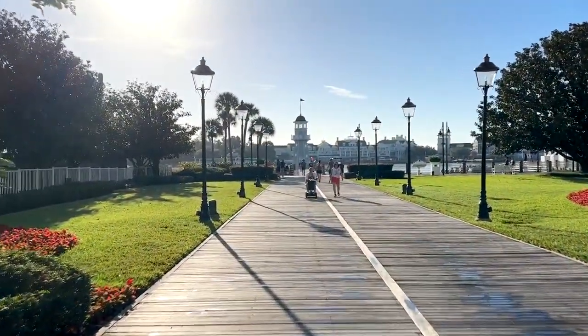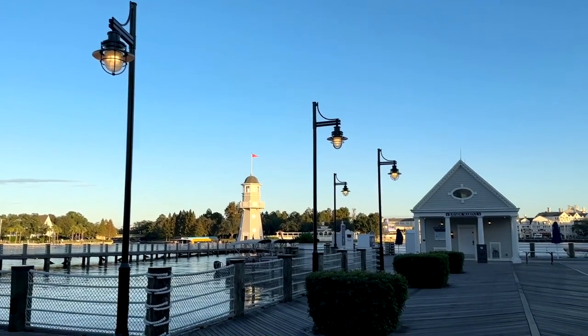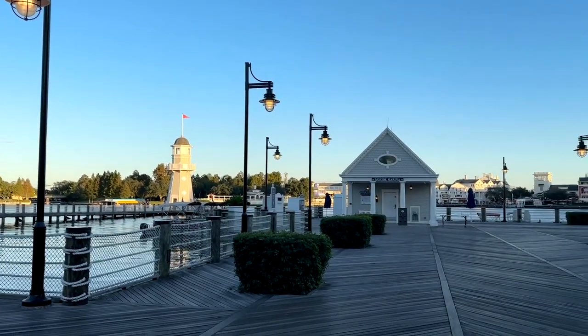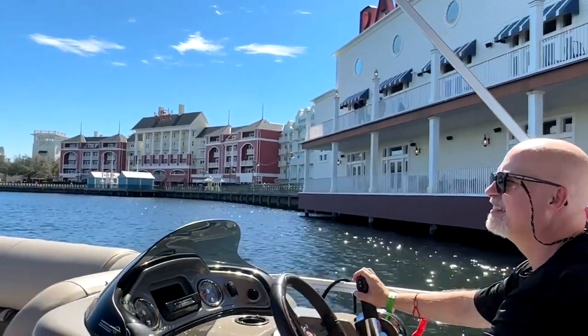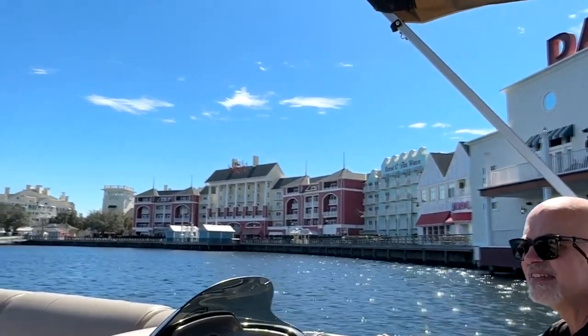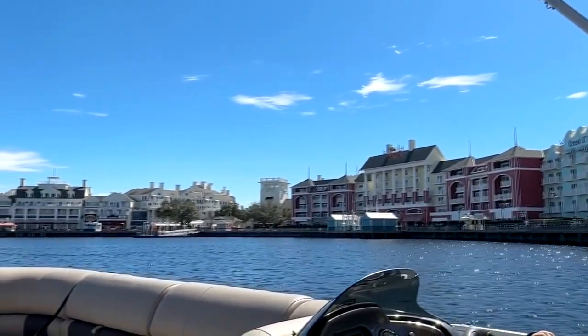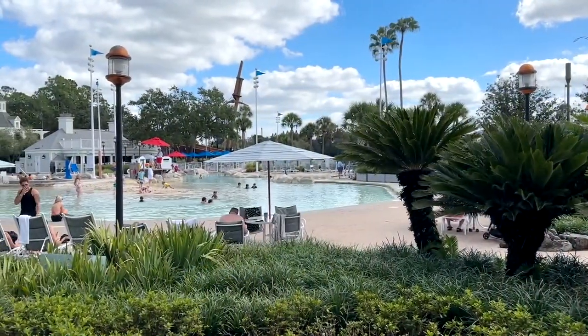It's right on the water, so there are lots of water activities. You can go over to the marina down at the end of the dock, go on fishing expeditions, get on boats for firework cruises, or even rent your own boat and cruise the lakes of Walt Disney World yourself.